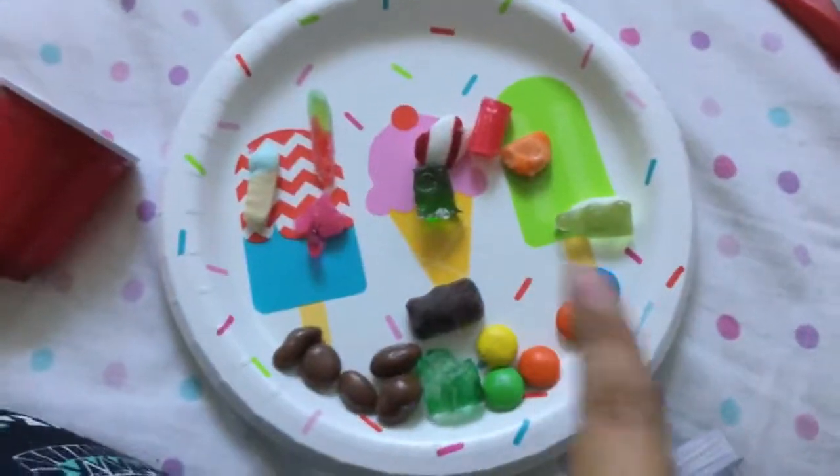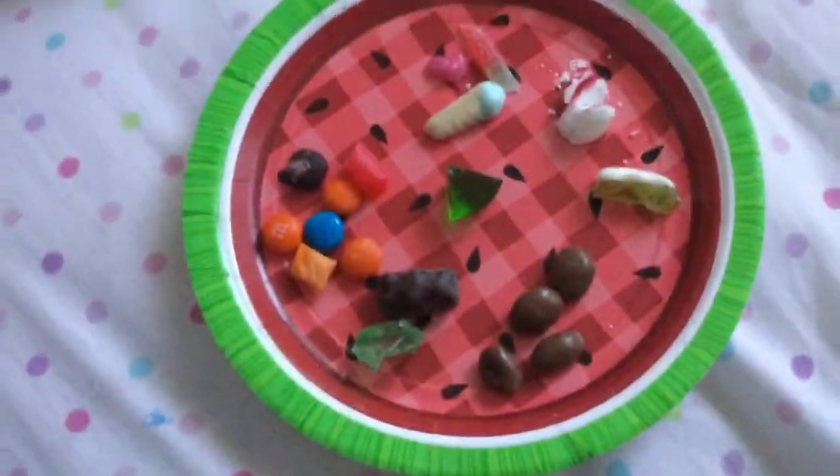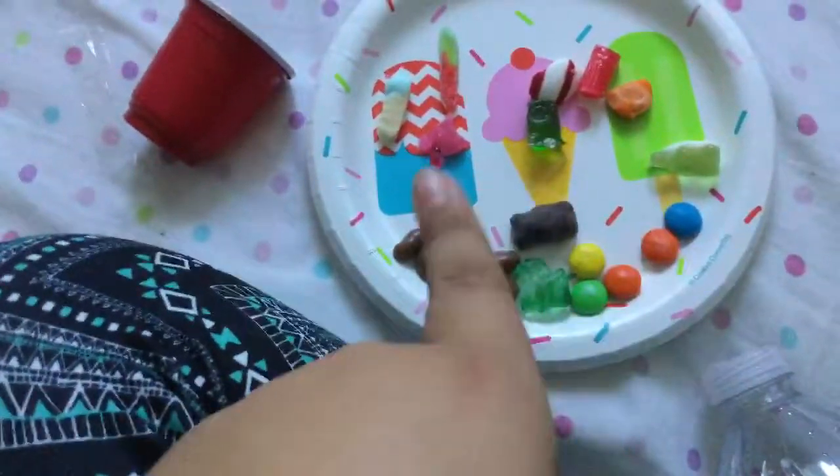In total we have a candy platter of twelve different candies to taste, and personally I am quite excited. We will rate these candies on a scale of one to ten, and whether it's two thumbs up, two thumbs down, or one up and one down. Sarah has a watermelon plate and I have a popsicle and ice cream plate. Here are our cute little spit cups. I'm kind of nervous but let's just jump right in.